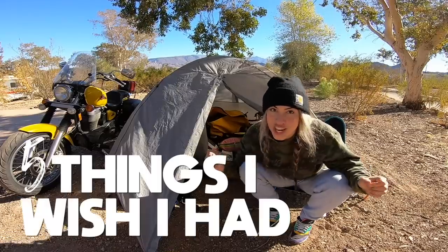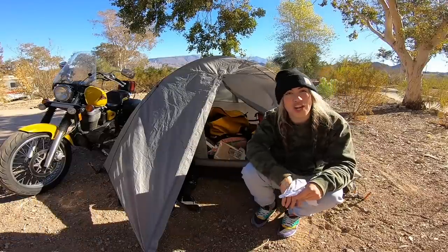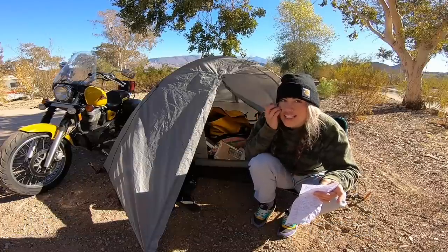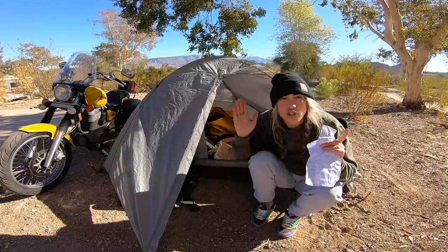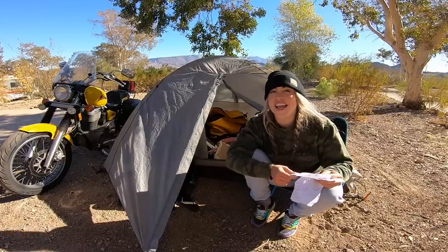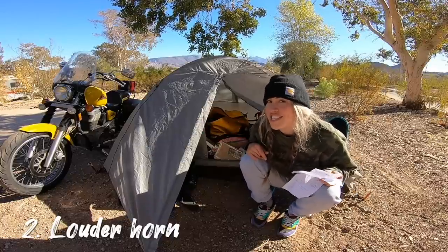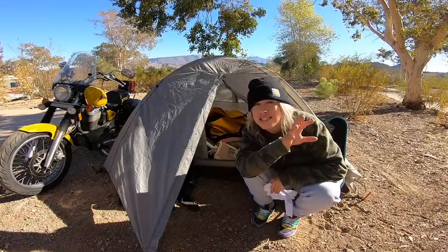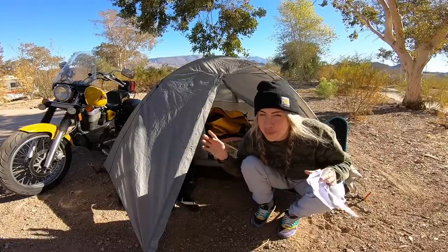That's the end of my top 20 motocamping must-have items. Now for the five items I wish I had. First, I wish I had a stronger battery — something that could handle my inverter and fog lights simultaneously; my battery's amperage was too small. Second, a louder horn. My horn was pathetic — the amount of deer and wildlife that springs out in front of you on this trip, I needed something to blast.